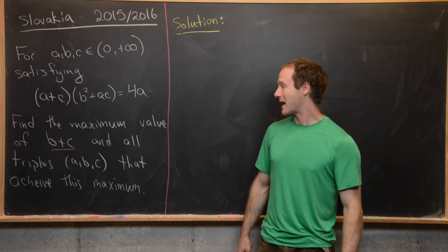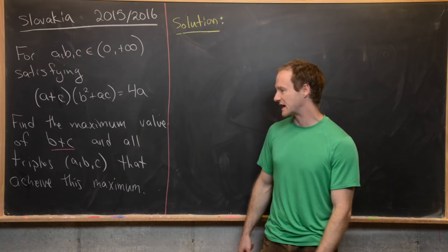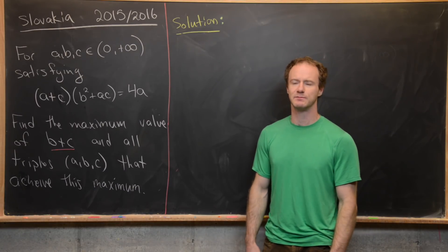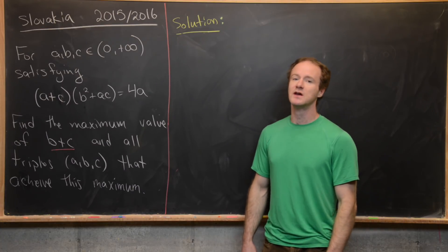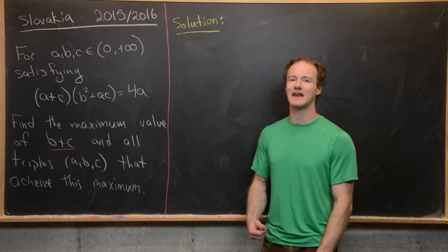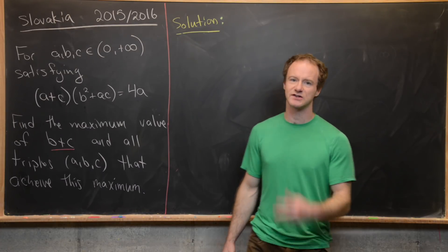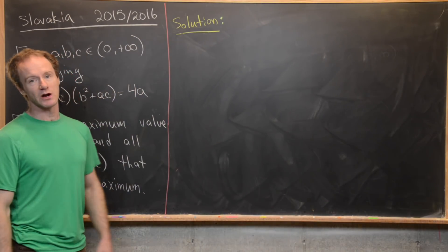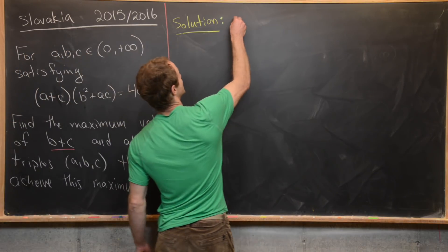After we've found that maximum possible value for the quantity B + C, we want to find all triples A, B, C that achieve this maximum. I'm not going to give any hints since any hint would give this problem away, so pause the video and try this if you want to. Now we're going to look at a solution, starting with the following observation.